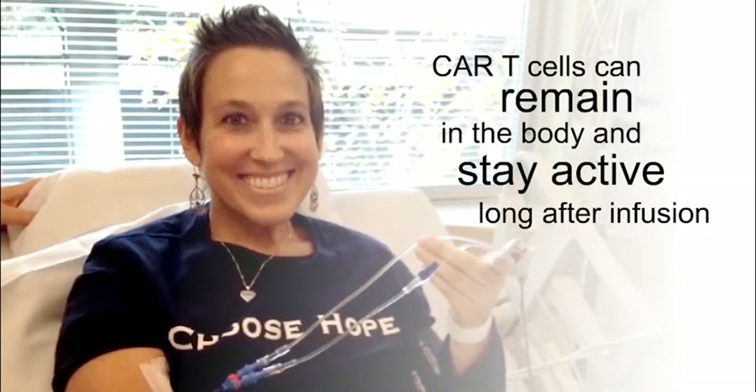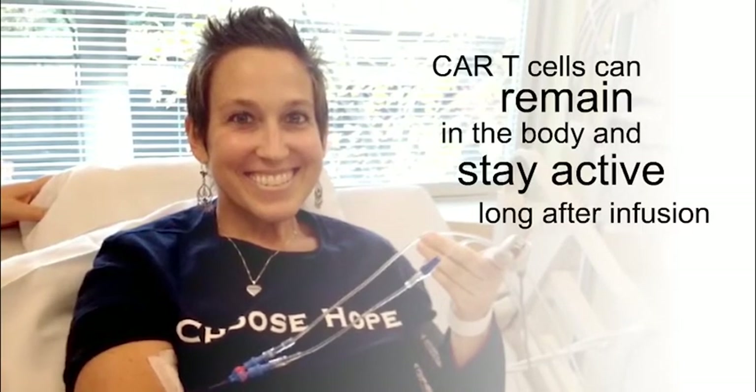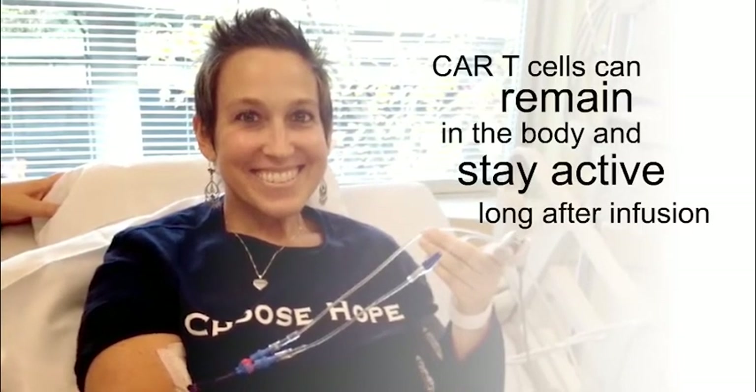Let's hear from someone who took part in a clinical trial that helped lead to the approval of a CAR T cell therapy.